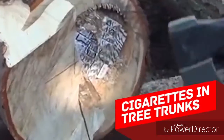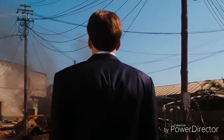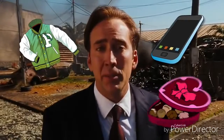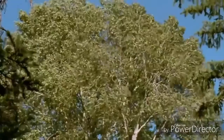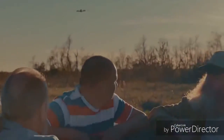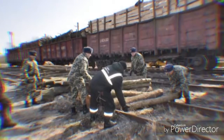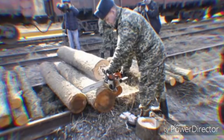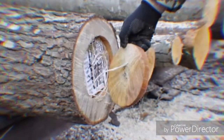Cigarettes in tree trunks: sometimes you just don't expect to find something inside certain things. It's easy to suspect someone hiding illegal stuff inside a mobile phone, in their clothes, a box of chocolates, or in a loaf of bread — but definitely not in tree trunks. These huge raw pieces of wood seem useless to smugglers, but sometimes smugglers might surprise you. During a customs check, officers found 25,000 packets of cigarettes hidden inside 27 tons of timber with 55 hollowed-out tree trunks.